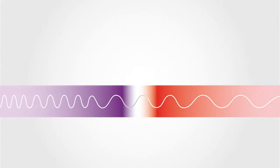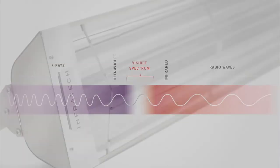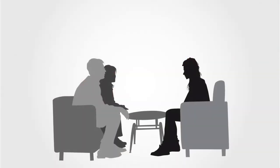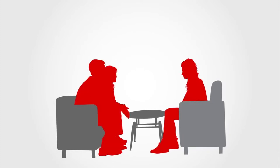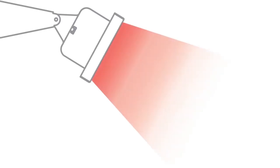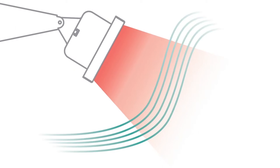An Infratech heater uses infrared radiant heat transfer to heat the objects around it. Infratech heaters incorporate heated quartz elements which emit a safe, clean wavelength of light that is only absorbed by solid objects, transferring heat directly to a person, table or floor rather than heating the air. For this reason, infrared heat can be distributed very evenly and will not blow away in windy or drafty conditions.